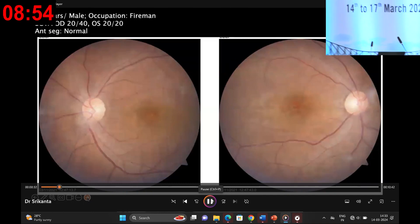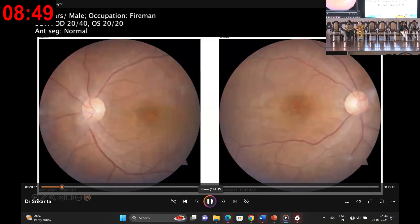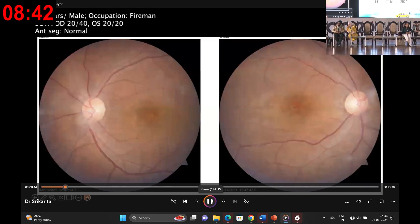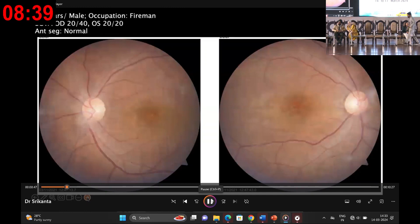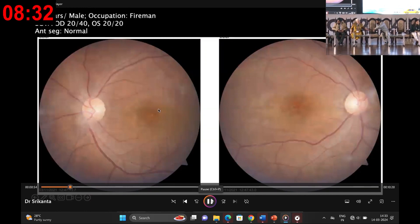Story 1 is an intriguing case involving a 35-year-old fireman. Upon initial examination, his right eye presented with a best-corrected visual acuity of 20/40 while the left eye maintained 20/20 vision. Intersegment examination were normal and a dilated fundus examination revealed clear media with normal optic disc and blood vessels. However, the foveal reflex was dull. Notably, very subtle retinal pigment epithelial changes were observed in and around the arcade blood vessels — bilateral and symmetrical in presentation.